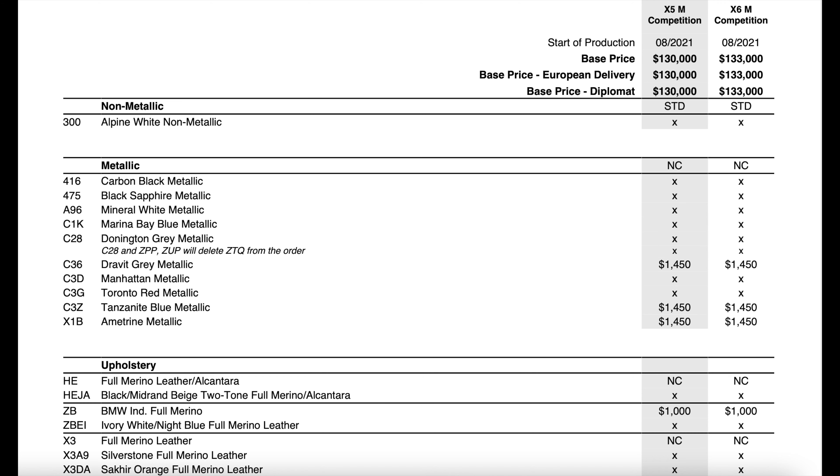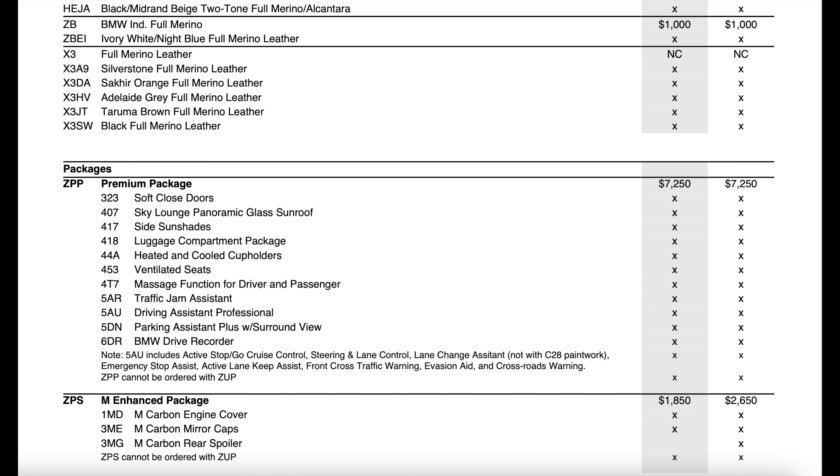Going into the upholsteries, it seems the Ivory White/Night Blue is now a $1,000 option, where last year it was a no-charge option. Moving on to the premium package, there was a price decrease of $250 from last year, but that came with some removals. The display key, ambient air package, wireless charging tray, and Wi-Fi hotspot were all removed from the premium package.